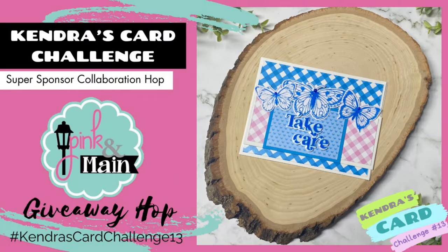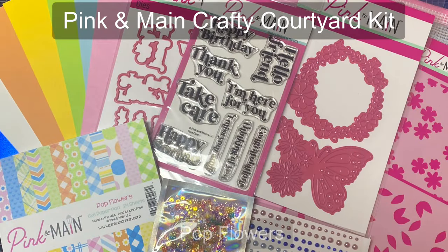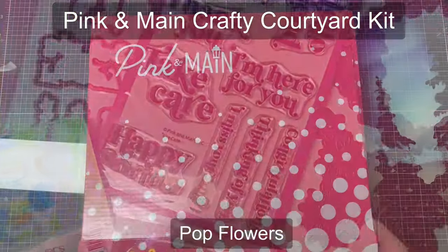Hello and welcome, this is Kendra and I'm so glad you're here. Today we have a collaboration hop featuring products from Pink and Main, one of the Kendra's Card Challenge 13 super sponsors. Some members of the video team will be sharing projects made with products from Pink and Main using the Kendra's Card Challenge 13 sketches.